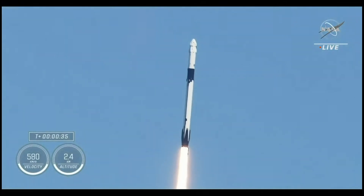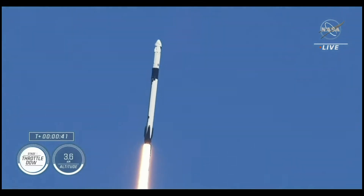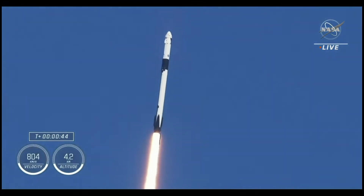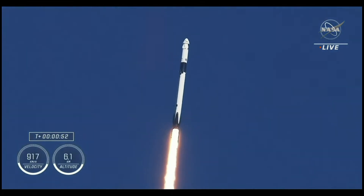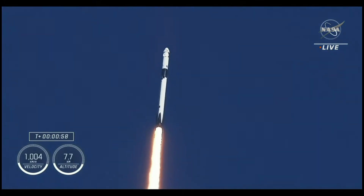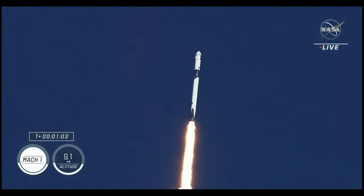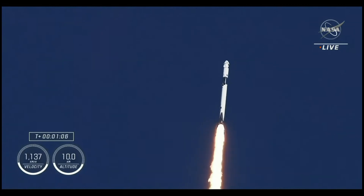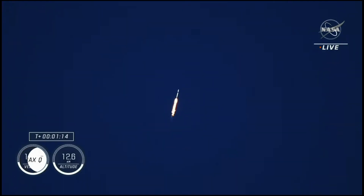We're now at T-plus 35 seconds into the fifth crewed mission on board Dragon and Falcon 9. Coming up in just a few seconds, we'll hear the callout for stage one throttle down. Stage one throttle down — Falcon 9 engines throttling down to help pass through the period of maximum dynamic pressure, known as Max-Q. The vehicle is now traveling faster than the speed of sound.